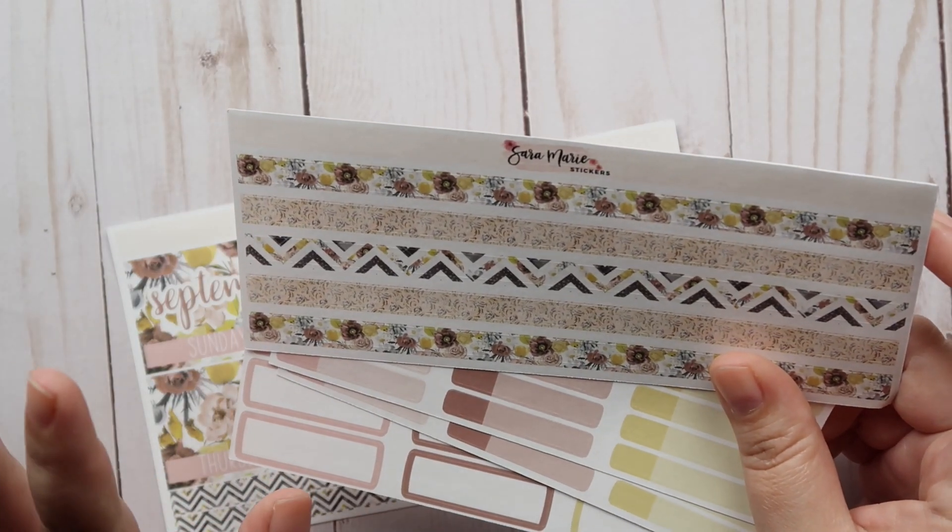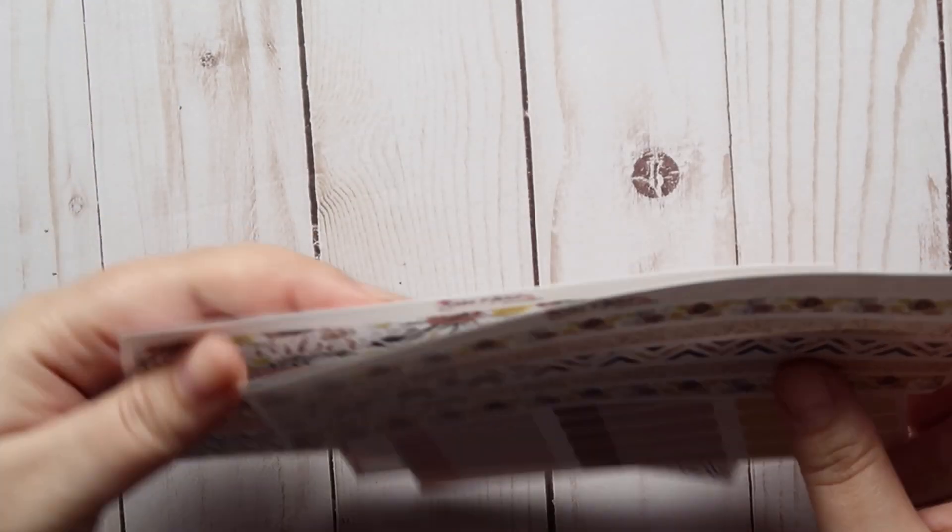Fall is by far my favorite season of the year, so I'm really excited to use those kits. Then I did get my Daily Duo stuff — let me get this organized real quick.